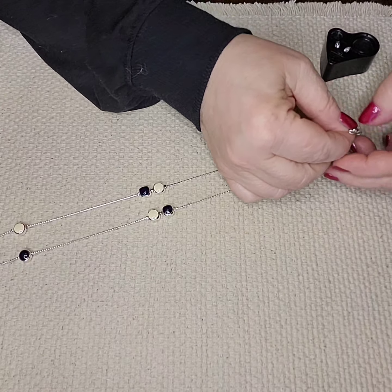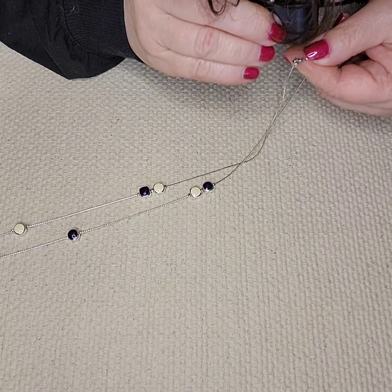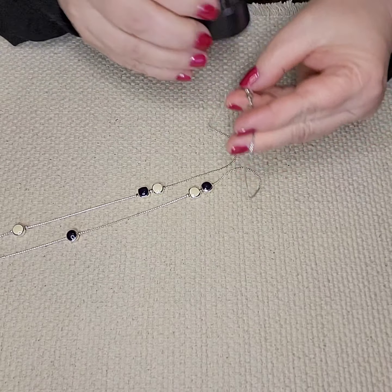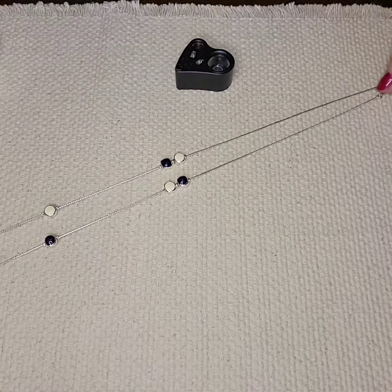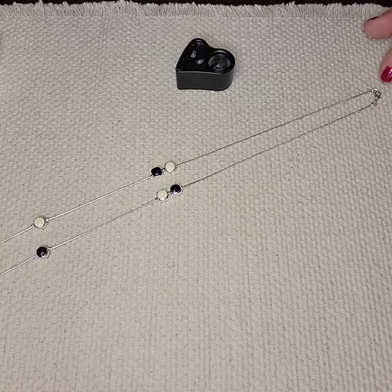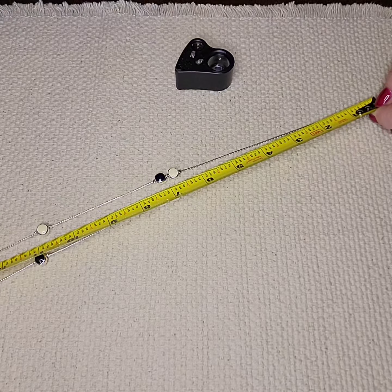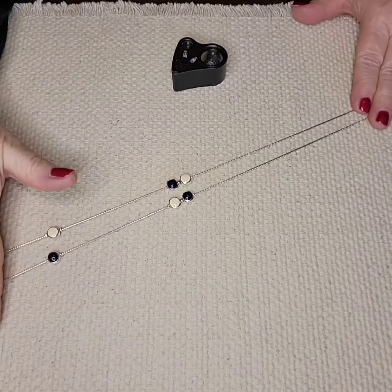Yes — looking at the clasp, this looks like a Monet clasp. Monet, patent pending. So this is a Monet piece — I had it listed as unbranded but the clasp caught my eye and I recognized it as the Monet clasp. This is 14 inches so it's a 28 inch necklace — silver tone Monet with black and cream enamel. This is fifteen dollars.